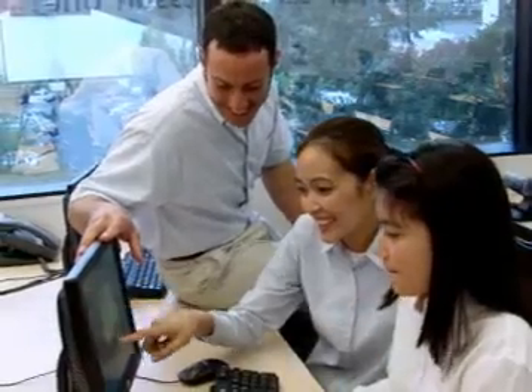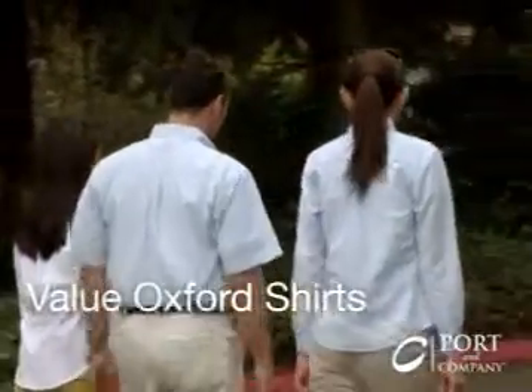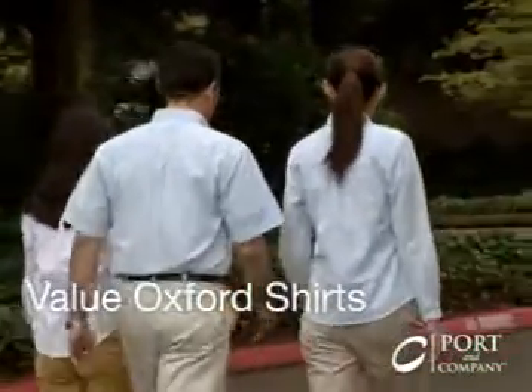Budget-friendly and easy-care, the Port & Company Value Oxfords shirts are simply great shirts.